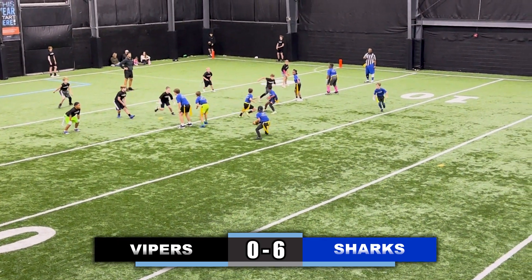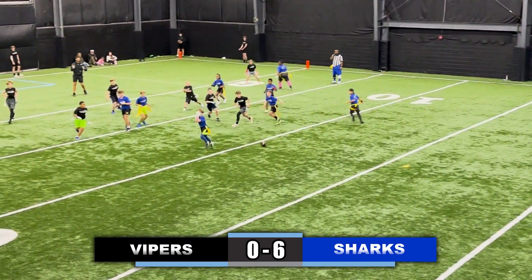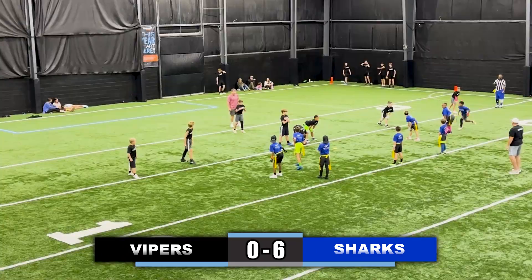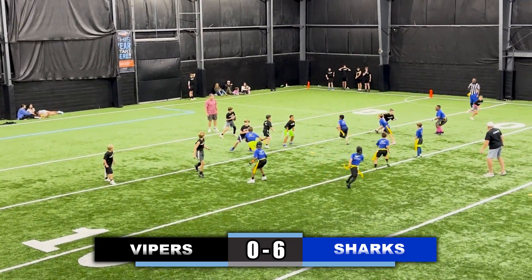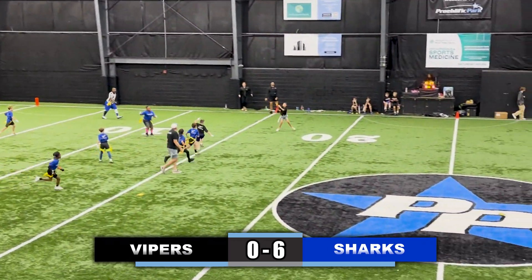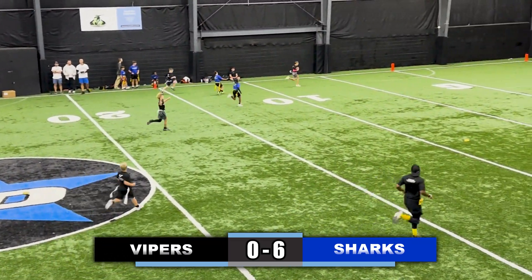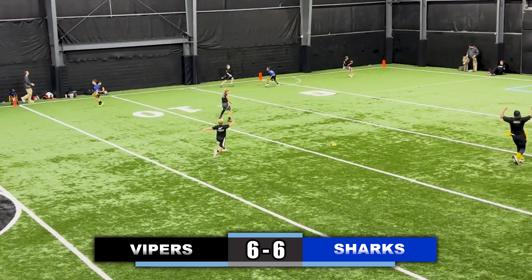We have the third and fourth grade championship highlights. Apologies — we did miss the first touchdown, but the Sharks scored first, going up six to zero on the Vipers. The Vipers were trying to respond; they threw the ball deep to the left side of the field, the receiver catches it, and he evens up the score at six to six.